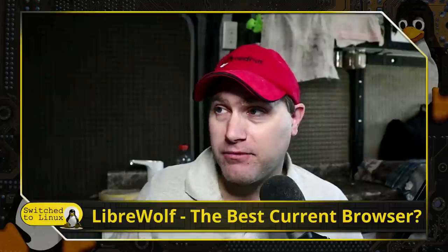Welcome back to Switch to Linux. Today we want to talk about the best current web browser. Is it LibreWolf?